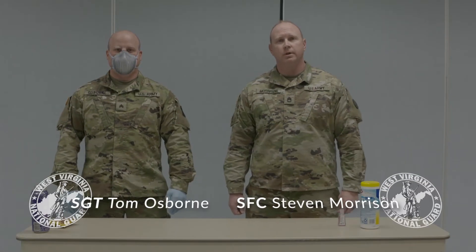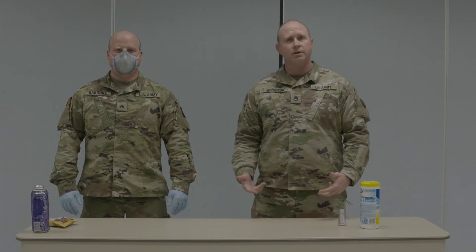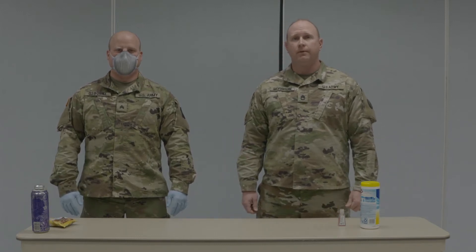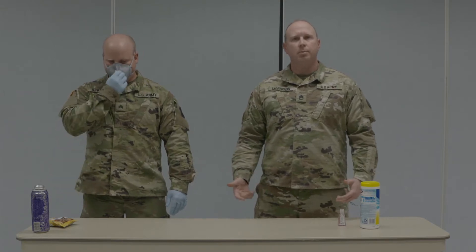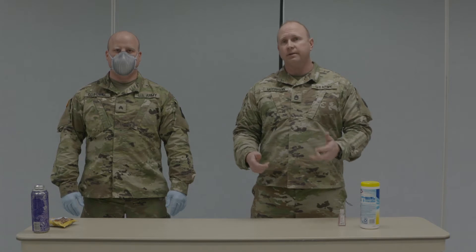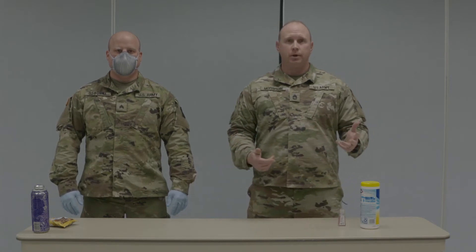Hello, I'm Sergeant First Class Morrison and I have with me Sergeant Osborne and we're going to do a little demonstration today on how easy it is to transfer contaminants from our hands to other objects, to give some good information to people out there as they're going about their daily lives — going to grocery shopping or going to the gas station — and wearing gloves and a mask, some things we maybe don't want to do and some things we do want to do.